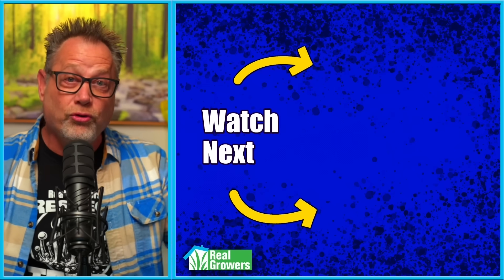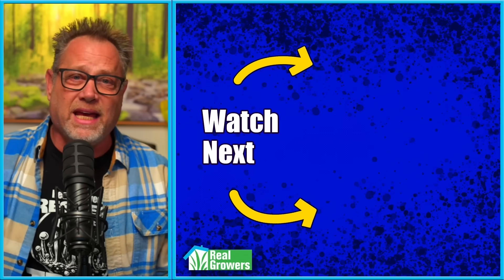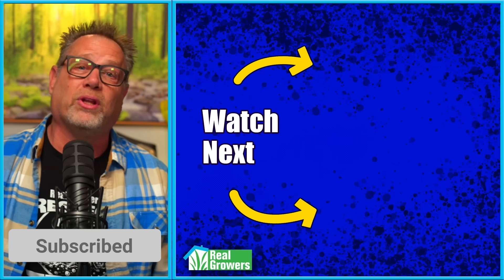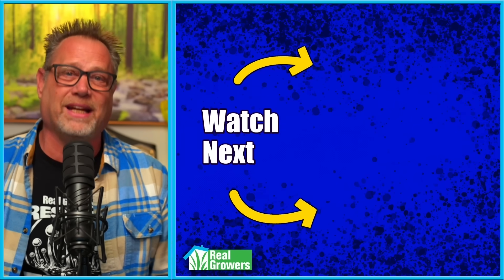What about you? Do you use UV? Do you use UVB? Let me know what you think in the comments. If you dug this video, hit the like button, hit that subscribe button, share this one with another grower you know, and check out the other videos YouTube's recommending — we think you'll dig them.